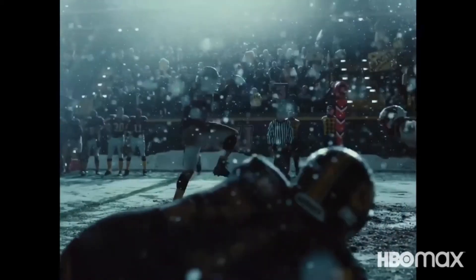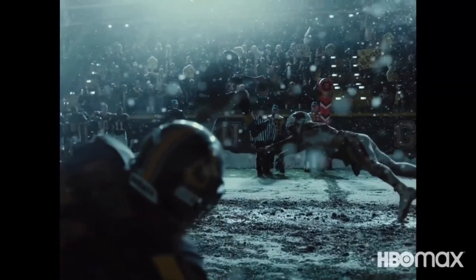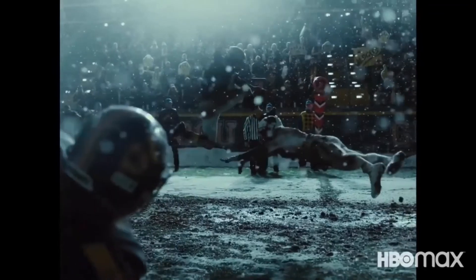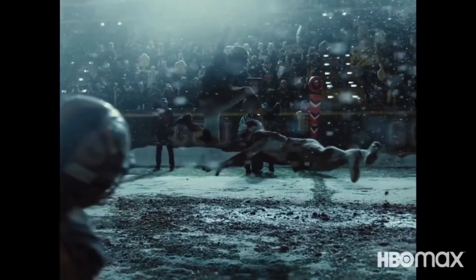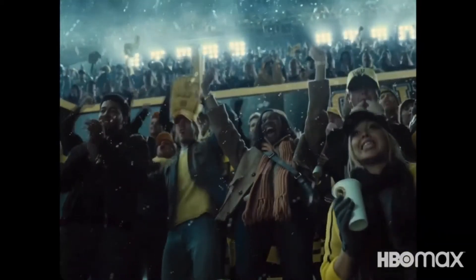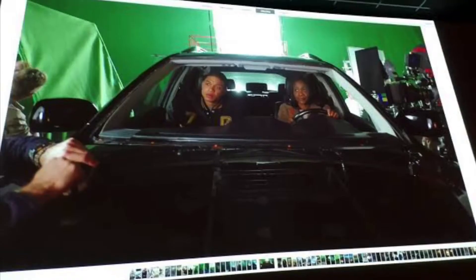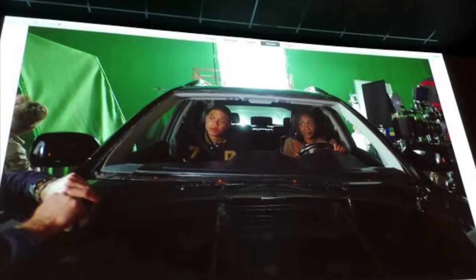Moving along, we have Cyborg, aka Victor Stone, playing soccer — the best he is — and his mom is there cheering him on. That scene was also removed from the theatrical run for some reason we don't know. And spoiler alert: there's another scene where she will be driving Victor Stone home and they will get involved in an accident and she will eventually die.